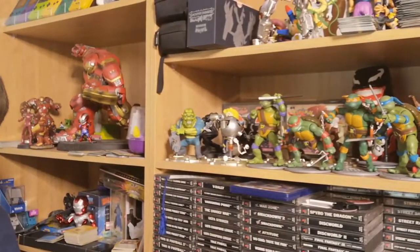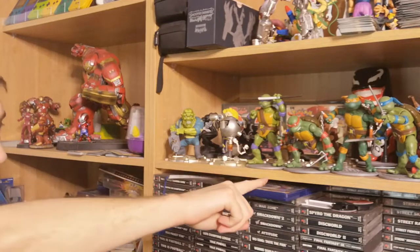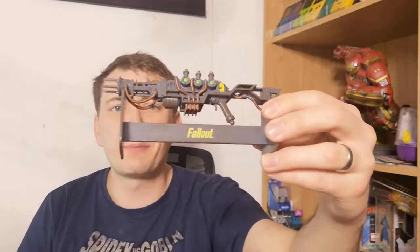See that shelf there? The fallout stuff in there was at one point really, really good. It's now just down to replicas, which is just disappointing and annoying because the quality used to be so much better. Go back and watch the older boxes and you'll see exactly what I'm talking about.